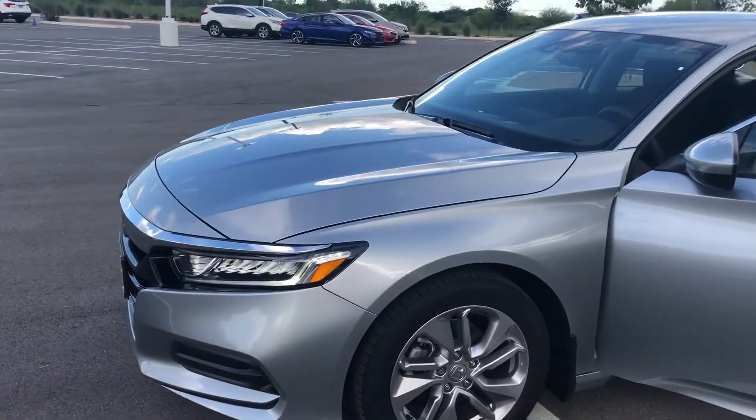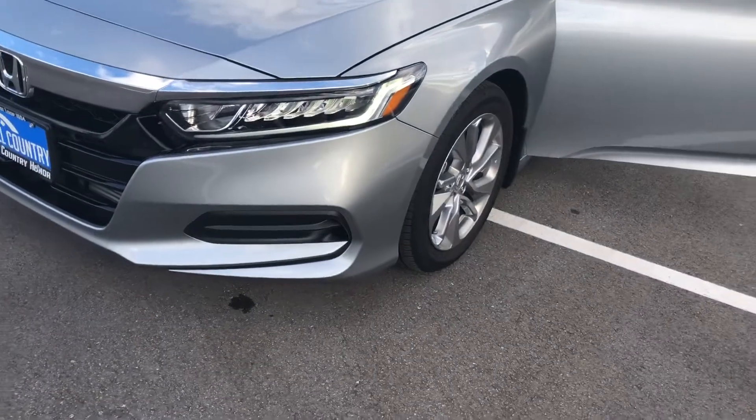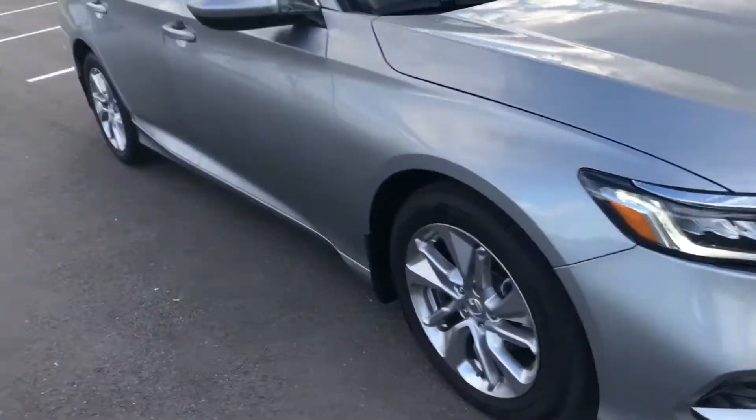You have a nice daytime running light — that LED strip right in the front — and you also have LED lights for at night, so it is nice and bright. You never have to worry about not being able to see.